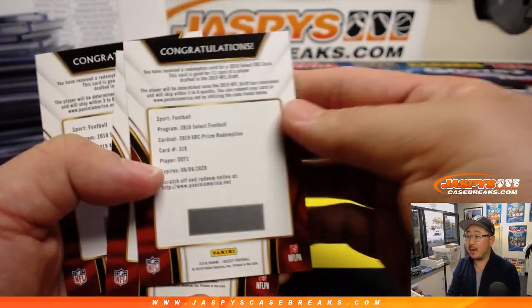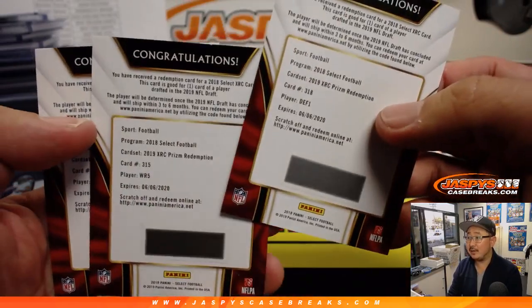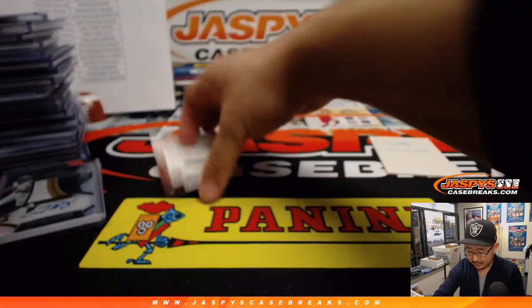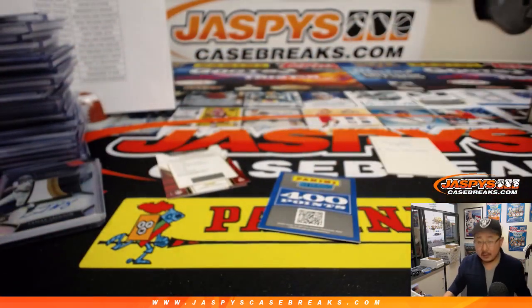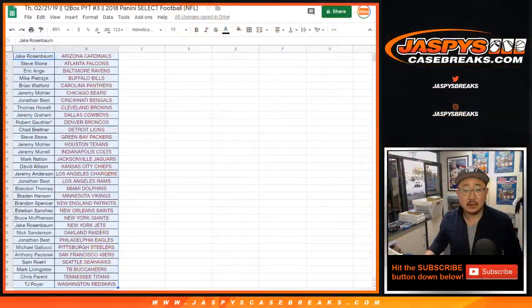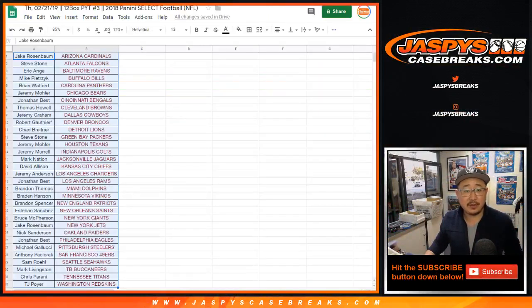The XRC — just as a reminder. Nick Bosa, probably the first defensive player taken. I don't know who the fifth wide receiver is going to be, and there's the second tight end as well. All right, let's go back to the team list. Let's fire up random.org. There's the dice, there's the list, there's a blank list right there. Let's get all your names from Jake Rosenbaum down to TJ Poyer.